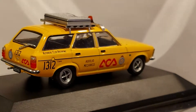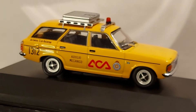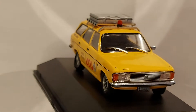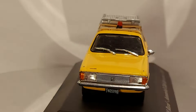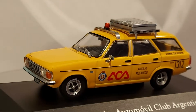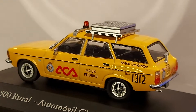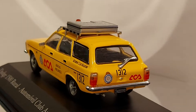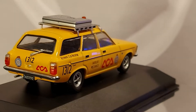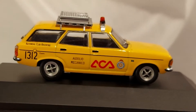Hello everyone, welcome back to my page — happy 2021, we made it! A new year with new videos. Let's see what we start in our 2021: we have a Dodge 1500 Rural. When I say 'rural,' it's Spanish for station wagon, or estate, or variants — they got different names in different countries.